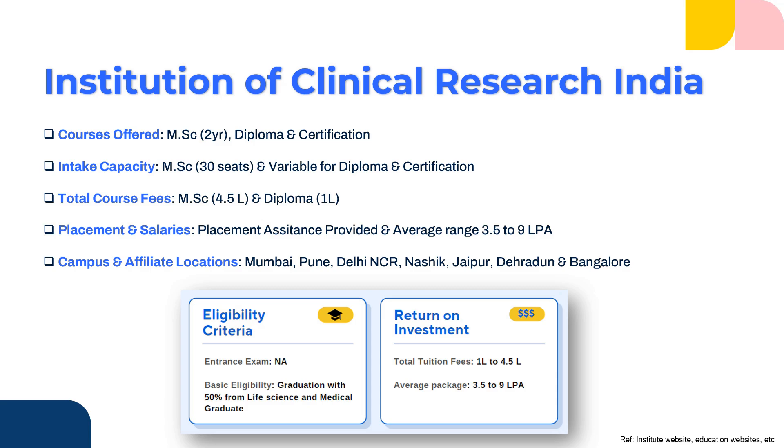Now let us understand the best clinical research institutions. The first rank goes to the Institution of Clinical Research in India, that is ICRI. ICRI offers masters in clinical research along with diploma and certification. They have an intake capacity of 30 students for the MSc, and the intake for diploma and certification is variable. The total course fees for MSc would be 4.5 lakhs, and for diploma it is around 1 lakh. When it comes to placement and salary, they do provide placement assistance — not a guarantee — and the average salary ranges anywhere around 3.5 to 9 lakhs per annum.